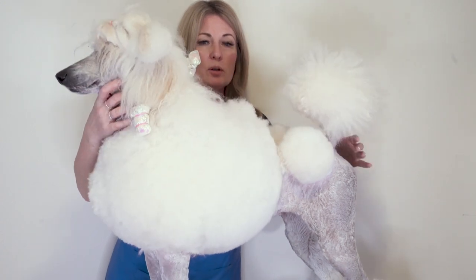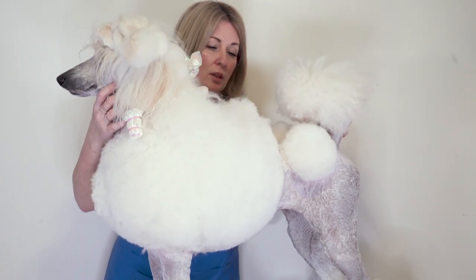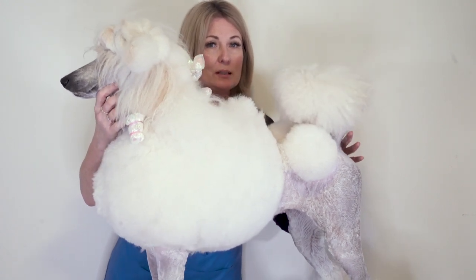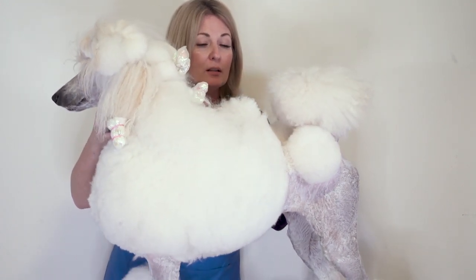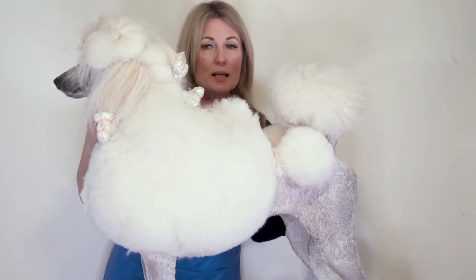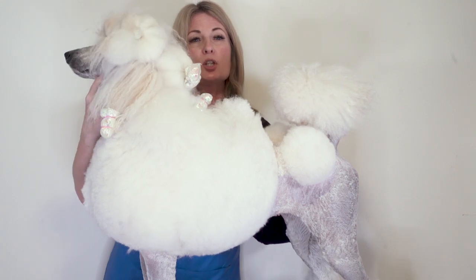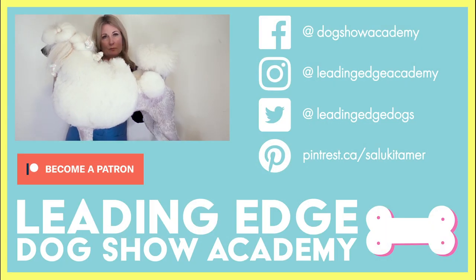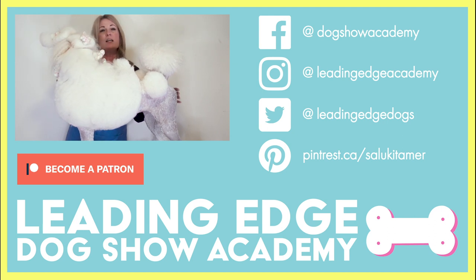The next time you go to put a continental on a poodle, just remember that these are common misconceptions we see in the poodle world, but in fact they are not true. You can refer to our premium content to get more information on the continental trim. I hope you enjoyed this video — please remember to like and share it.